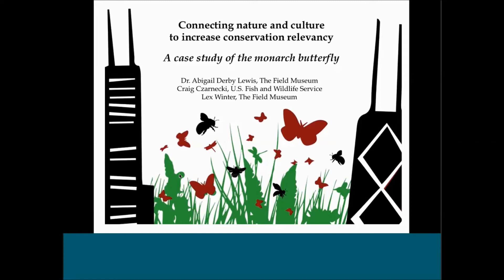Next we have Abigail Derby-Lewis and Alexis Winter with the Field Museum. They put together a presentation recently for the North American Wildlife and Natural Resource Conference, where they were invited to be part of a symposium on making relevance a reality. They were asked to talk about the connection between nature and culture and increasing conservation relevancy by using the urban monarch work they have been developing over the last year and a half as a case study. This presentation is really going to focus more on the social science components of the work — a piece that is often left out on the front end of many conservation efforts.